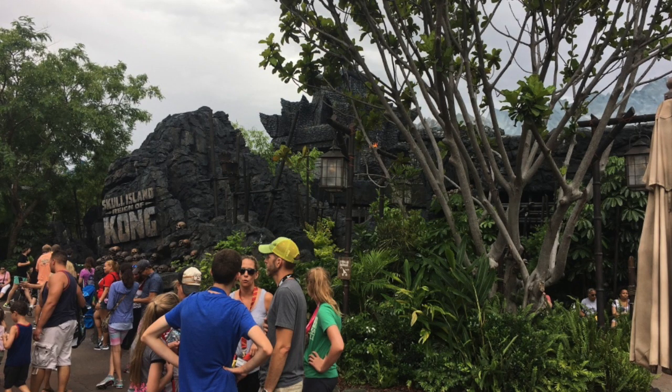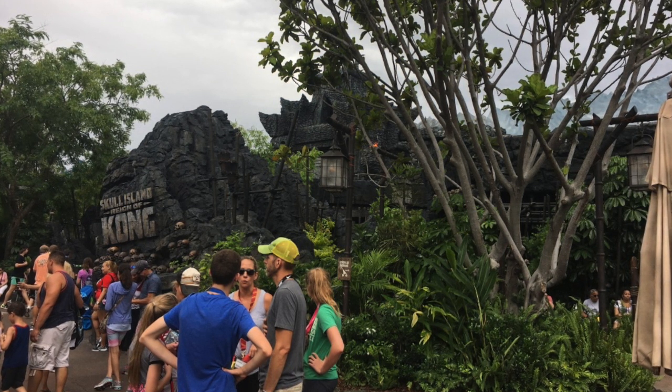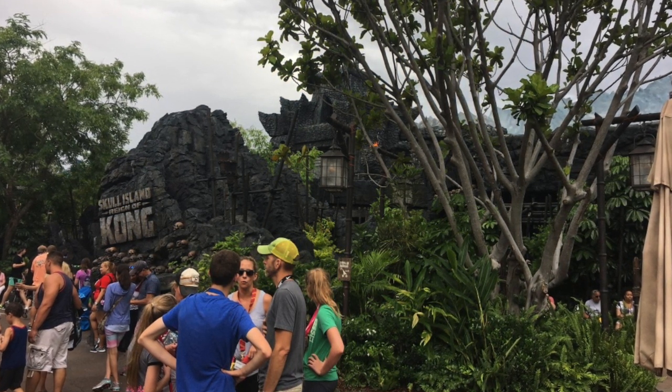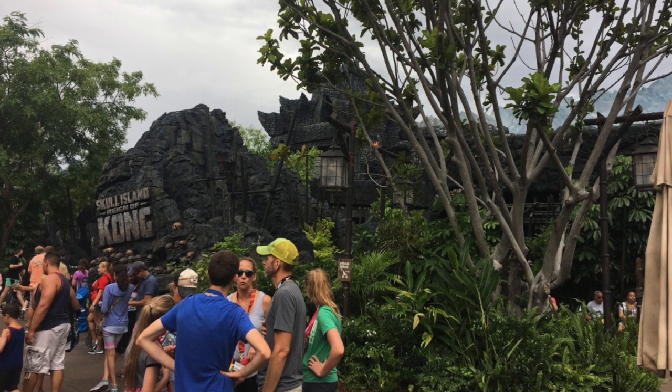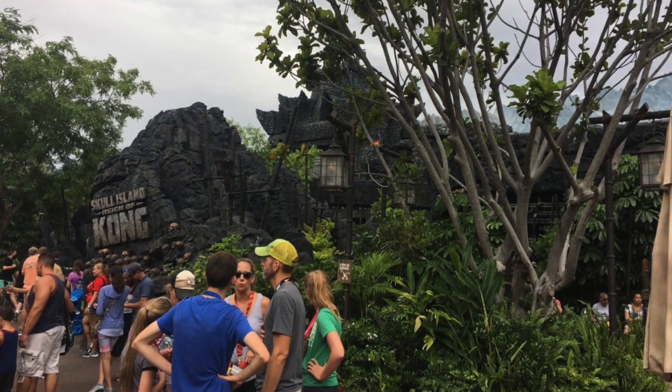Good morning again, ladies and gentlemen. It is Tim Tora coming at you, and today is Friday, June 30, 2017, continuing on my family's trip to Universal Studios, Orlando, Florida.